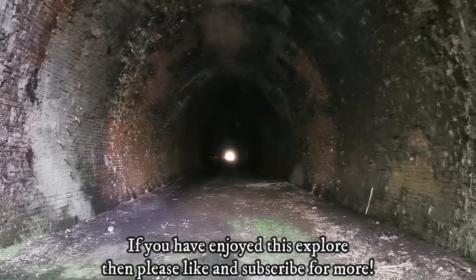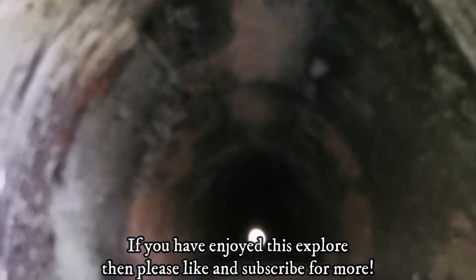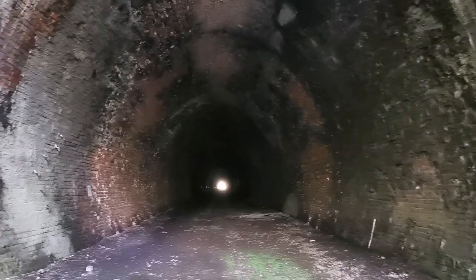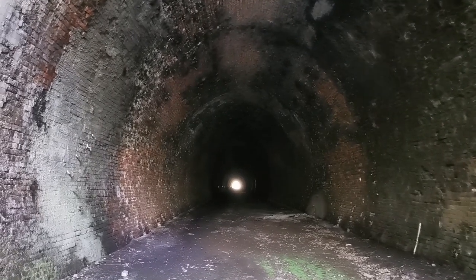That is one of my favourite tunnels I've done so far. A bit of a pain to get into, but it's in great condition — gorgeous. You can see the soot up there still, all sorts. Absolutely lovely. What a result — really nice tunnel.